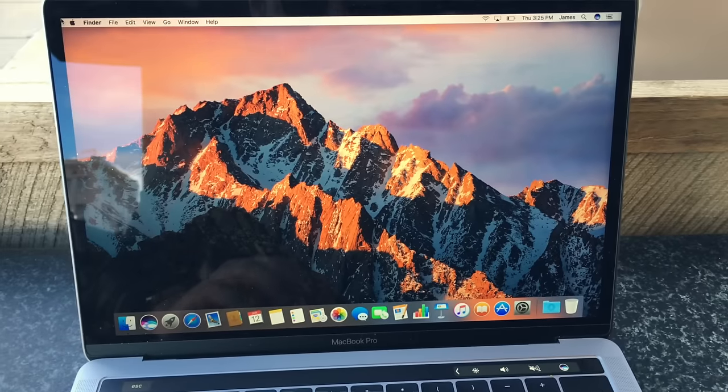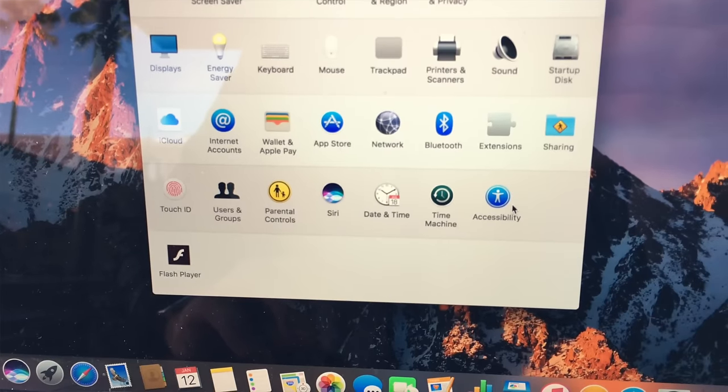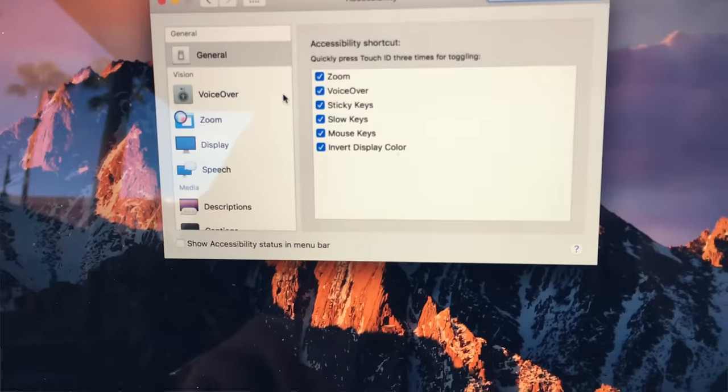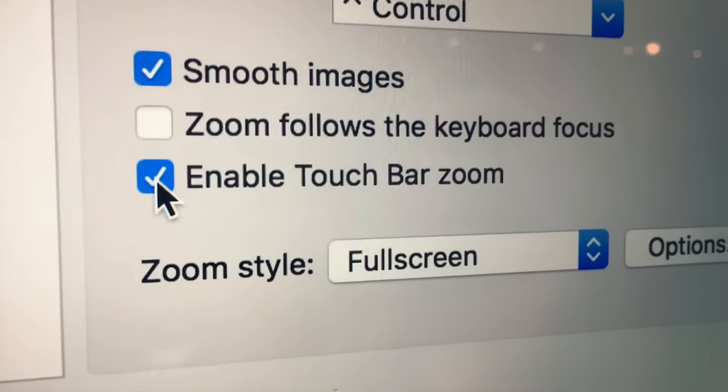But wait, there is a feature in the new MacBook Pros that gets around this. It's actually an accessibility feature for people like myself who was already concerned about first trying to look down and the fact that I can't really even see the touch bar. There's actually a feature under System Preferences, under Accessibility, scroll down to Zoom, and then there's a check box that says Enable Touch Bar Zoom.